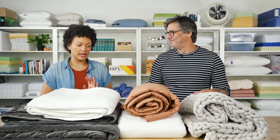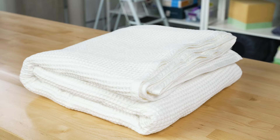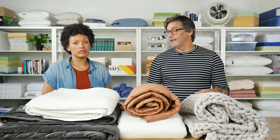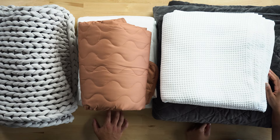A good blanket is a good blanket. I could not agree more, but everyone is different. Some people might want a heavy blanket that keeps them cozy all night long, and others might want something lighter and a little bit more breathable. So no matter what you're looking for in a blanket, we're going to help you find the right one and take a look at some of our best blanket picks.